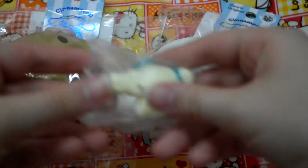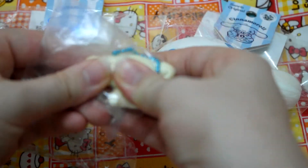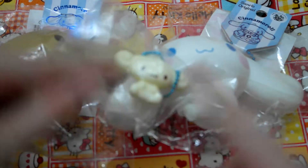And last but not least from the Cinnamoroll squishies, I have this tiny baby one. And if you have any more of these, I'd love to trade for them.